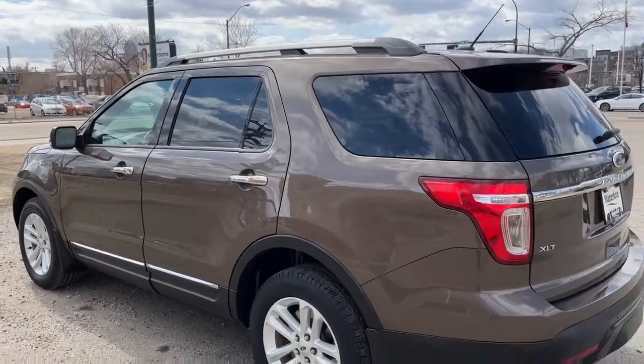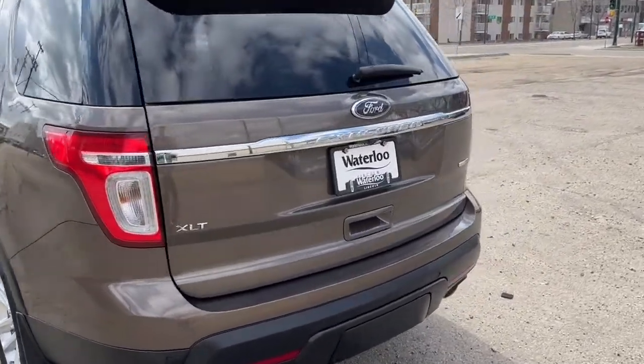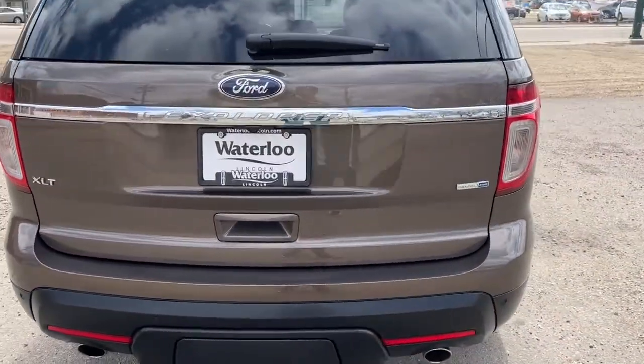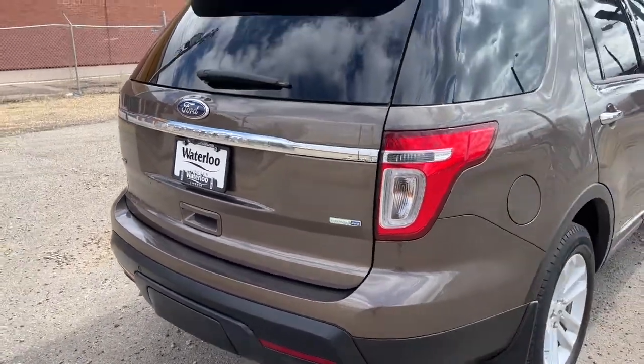This SUV comes in Caribou Brown, and coming around to the back it does have a reverse camera with sensors. Also has a class 3 trailer tow package and a power lift gate.